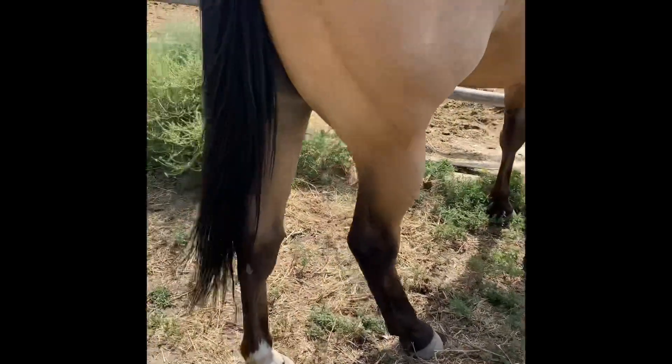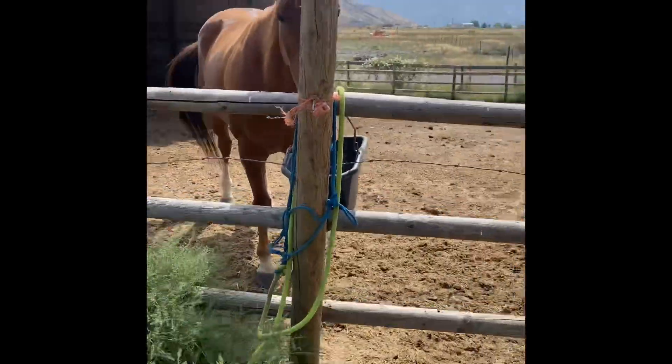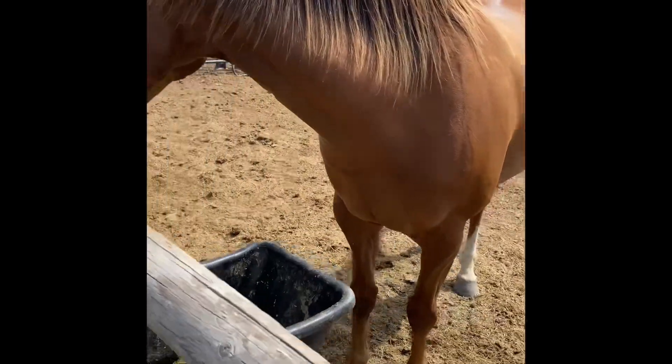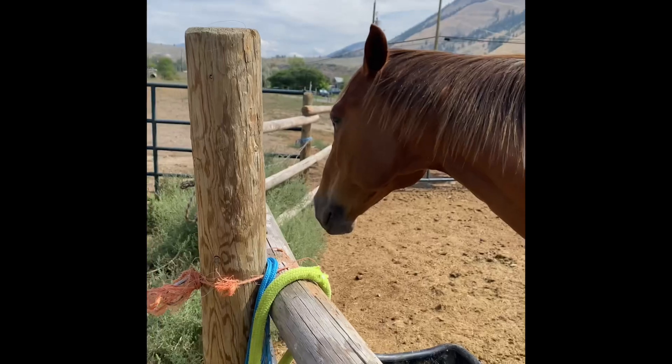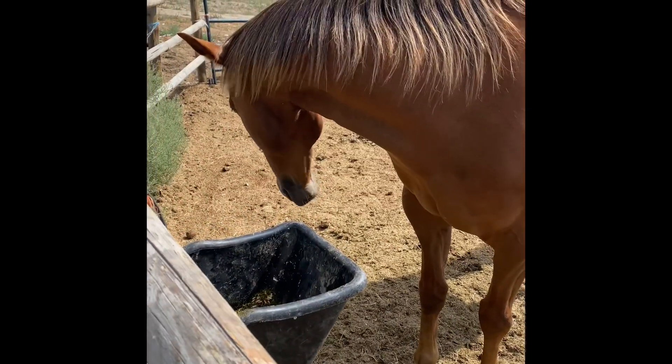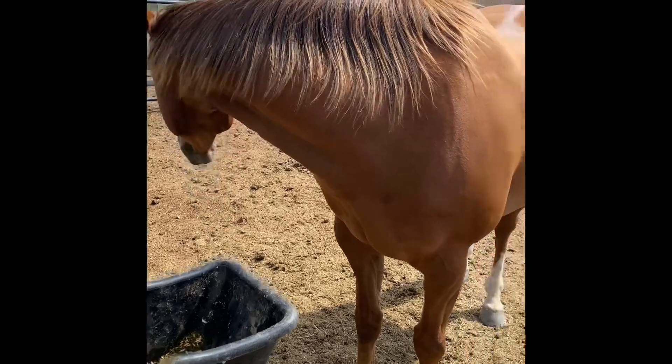The flies are out pretty bad right now. Both horses are stomping quite a bit, especially him. I can see them on his face, on his legs. He's pretty annoyed with them.